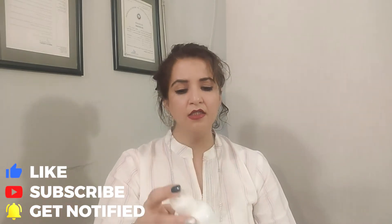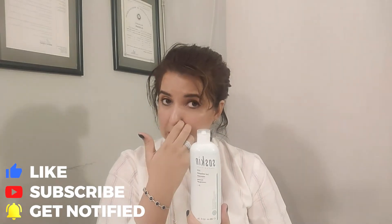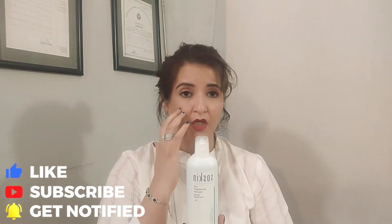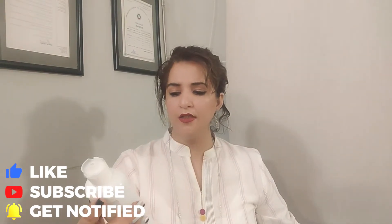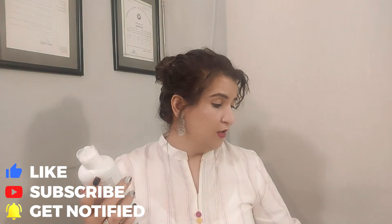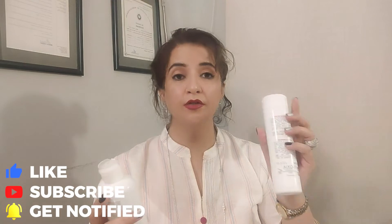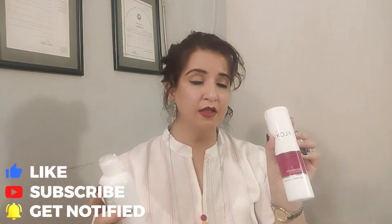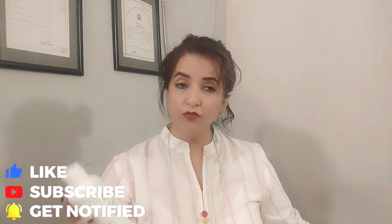Then I use this foaming gel cleanser from Saw Skin — this is my face wash. It is a very good face wash and the quantity is generous. You can see it is almost 200 to 250 ml.